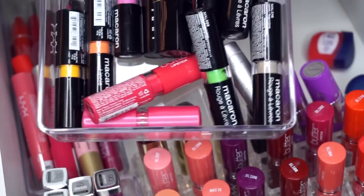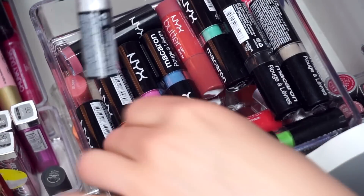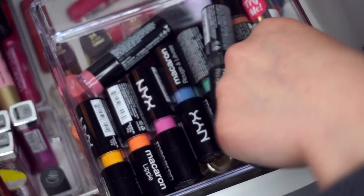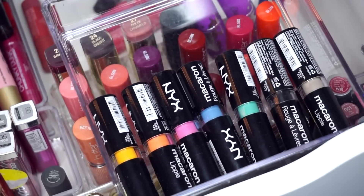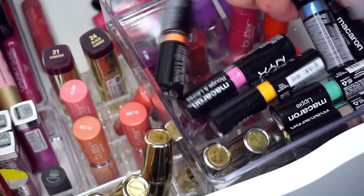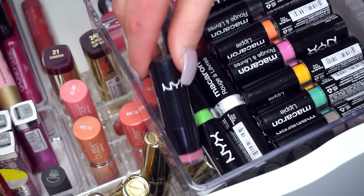Now I have all of these NYX Macaroon lipsticks and a few other random ones in here. This is another acrylic storage container from TJ Maxx — it came in a set, but you can find similar ones at HomeGoods, Marshalls, or online. I'm going to sort out the NYX Macaroon lippies. I don't have an extra acrylic holder to stand them up, so I'll lay them flat so I can still read the name or at least see the vibrant colors.